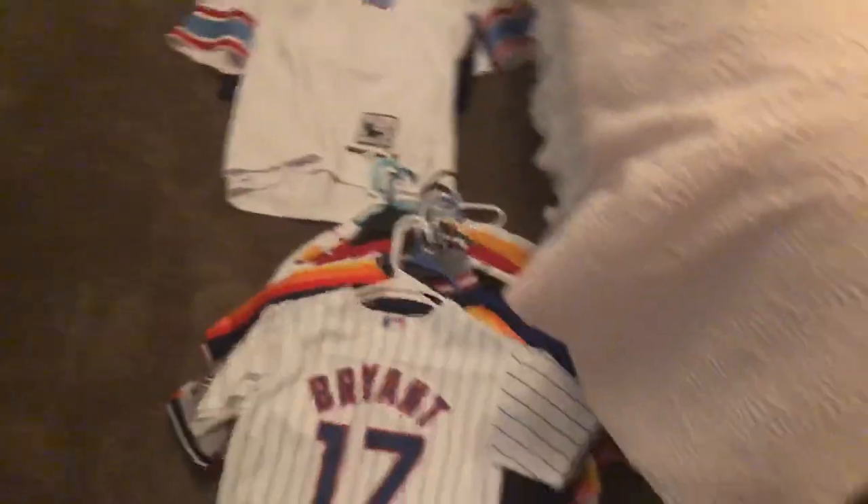Hey, hello everybody. Today we're gonna be showing you my complete jersey collection that I've been collecting for the past six years. It's gonna be a long video because it's pretty huge here. Go ahead and show you what you're about to see. Got them all ready, locked and loaded. Let's hop right in.